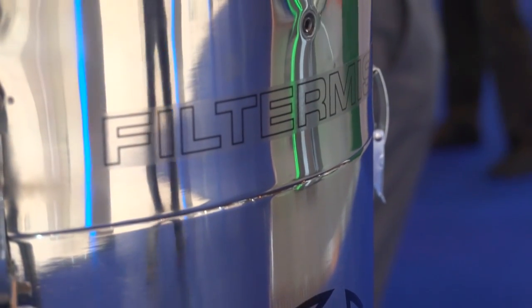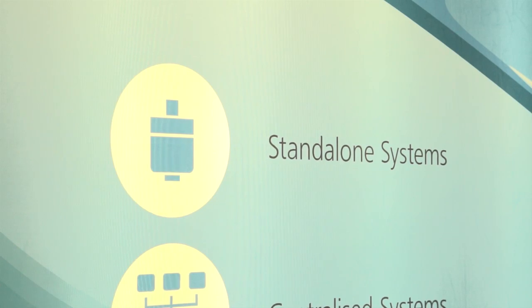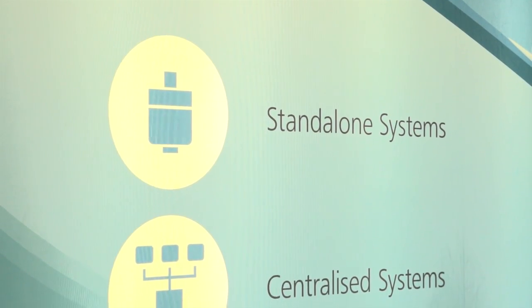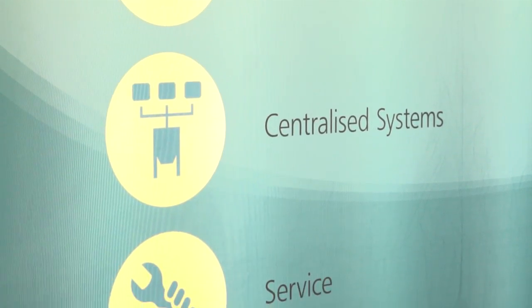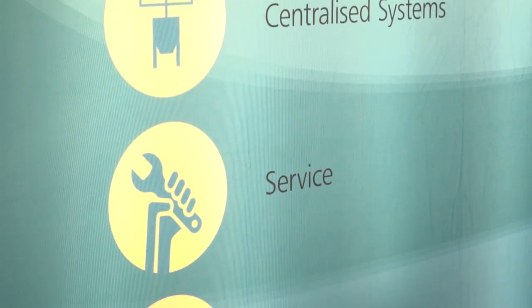Every machine shop I tend to go to, I see a Filtermist. Are you the market leader in the UK? Certainly, Filtermist is the UK market leader, and we aim to keep growing the market share. We work very strongly and very closely with machine tool manufacturers and distributors around the MACH show. Many of these distributors have got our units on their stands, and we're glad to work alongside them.